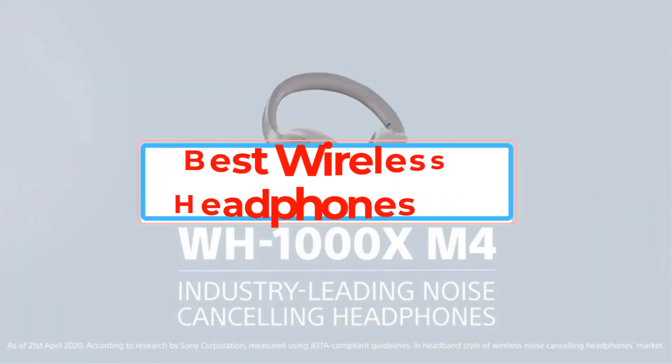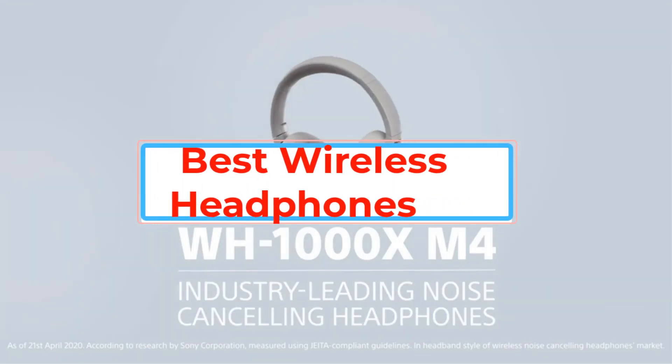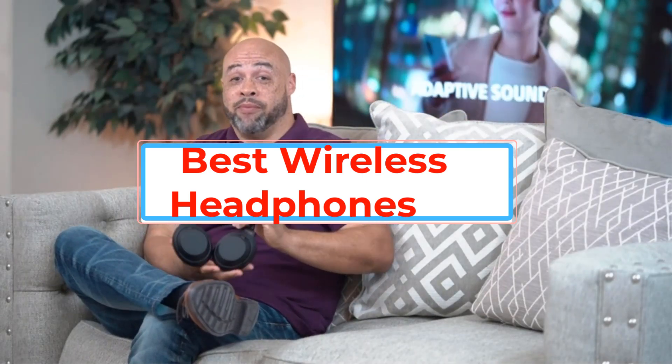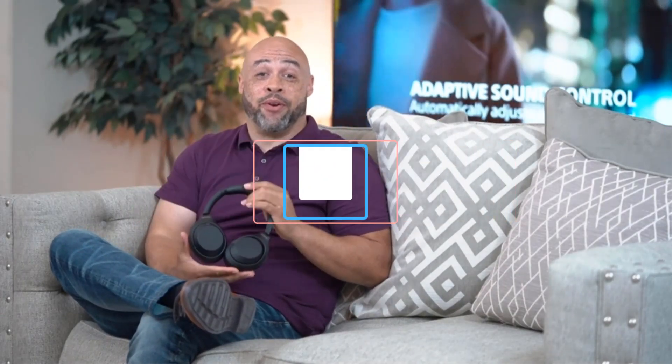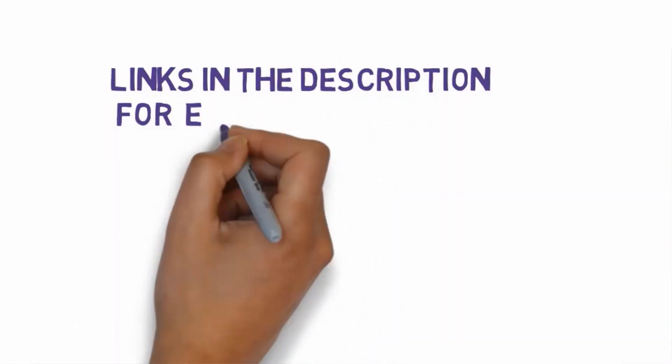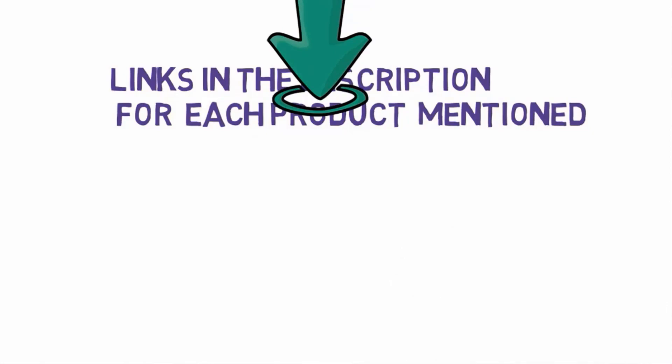Are you looking for the best wireless headphones? In this video we will look at some of the best wireless headphones on the market. Before we get started with our video, we have included links in the description, so make sure you check those out to see which one is in your budget range.